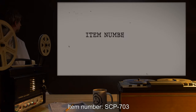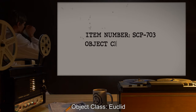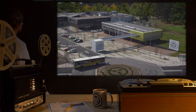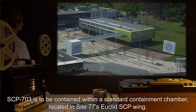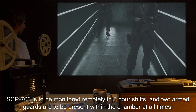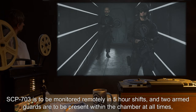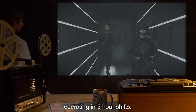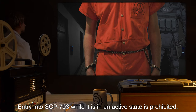Item number SCP-703. Object Class: Euclid. Special Containment Procedures: SCP-703 is to be contained within a standard containment chamber located in Site-77's Euclid wing. SCP-703 is to be monitored remotely in five-hour shifts, and two armed guards are to be present within the chamber at all times, operating in five-hour shifts. Entry into SCP-703 while it is in an active state is prohibited.